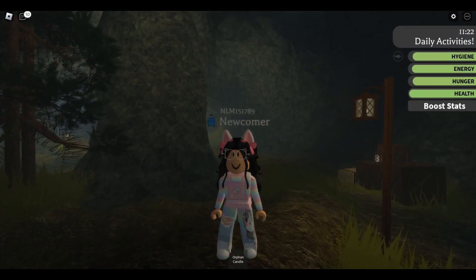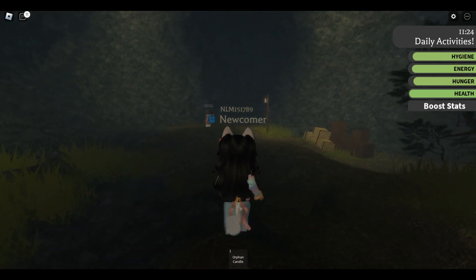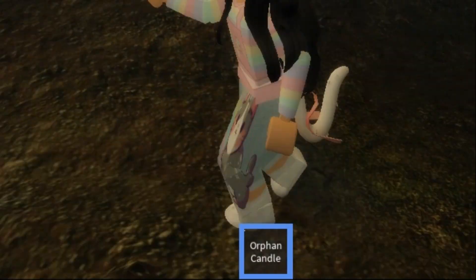Hello my kittens, welcome back to my channel! Today we are playing Eden Orphan Home and I have never played this before, so let's go ahead and get into it. I have an orphan candle.